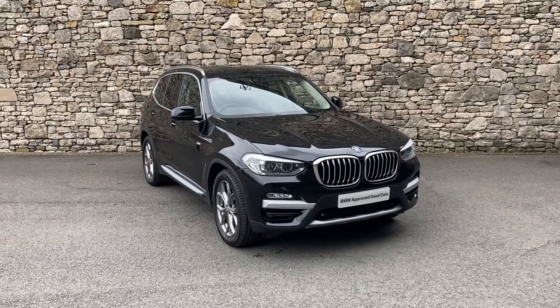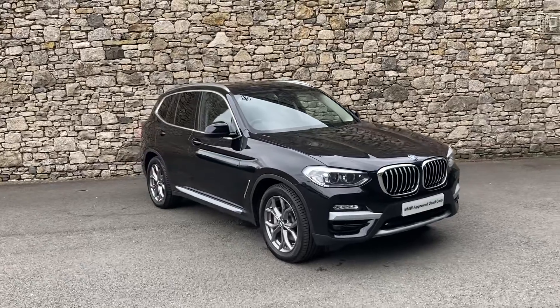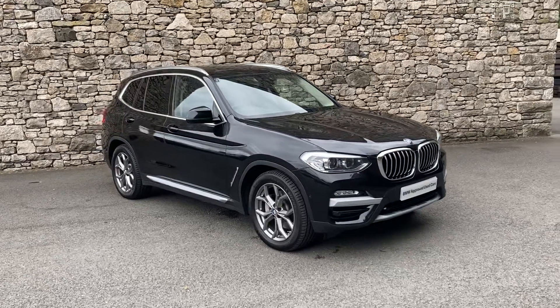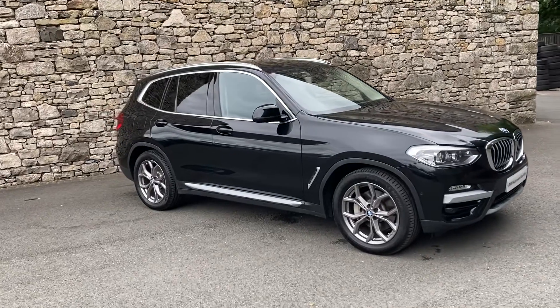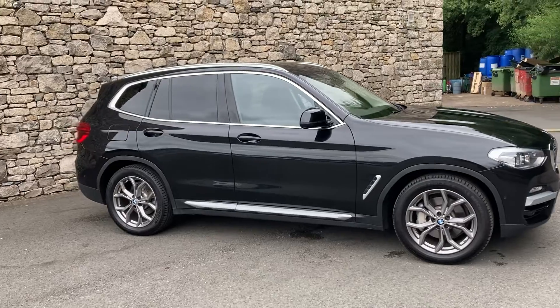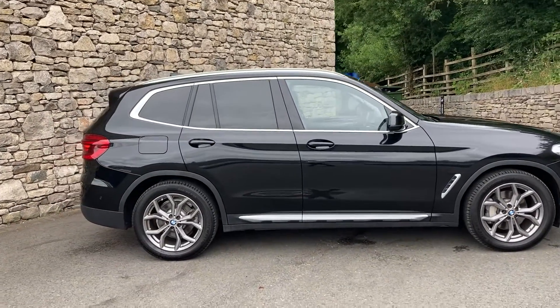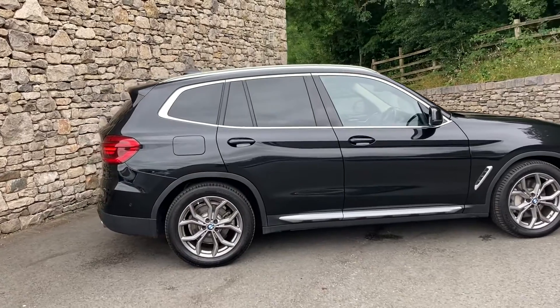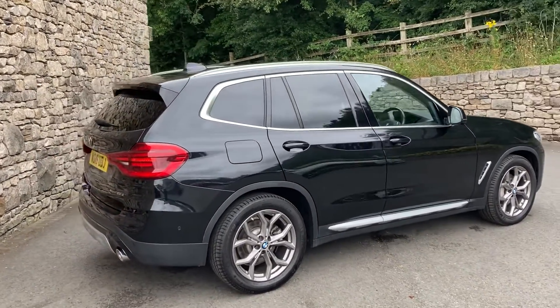Hello, welcome to Lloyd BMW South Lakes. Today we have this fantastic BMW X3 — it's a 30d X-Line. 30d means it's got the three-litre turbo diesel engine in the front, driving all four wheels through an eight-speed automatic gearbox. This particular car was registered in March 2019 and has covered just over 31,000 miles. It's finished in Black Sapphire Metallic paint and has matching black Vernasca leather interior.